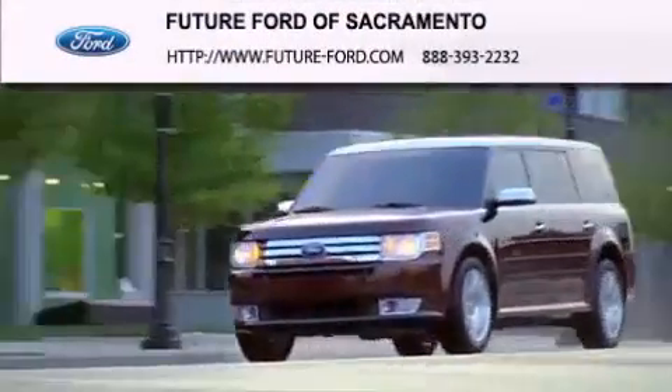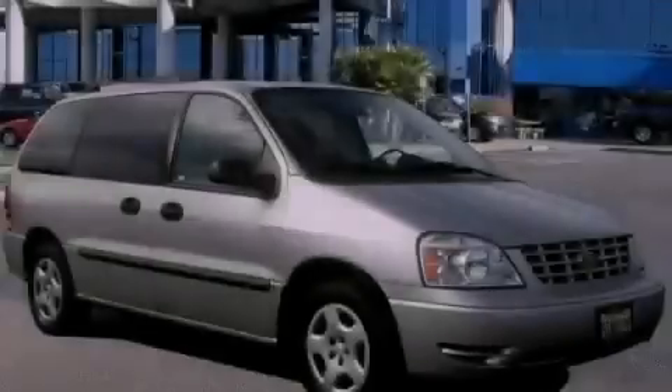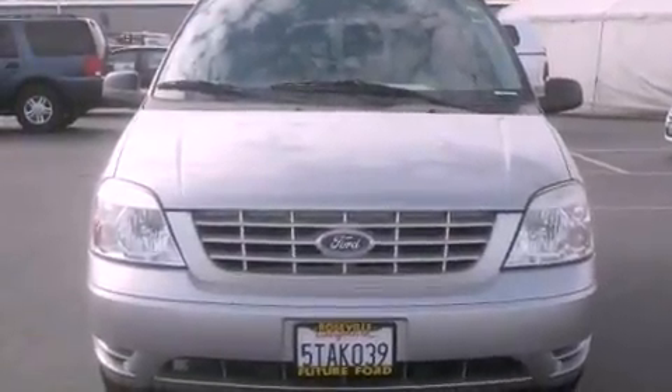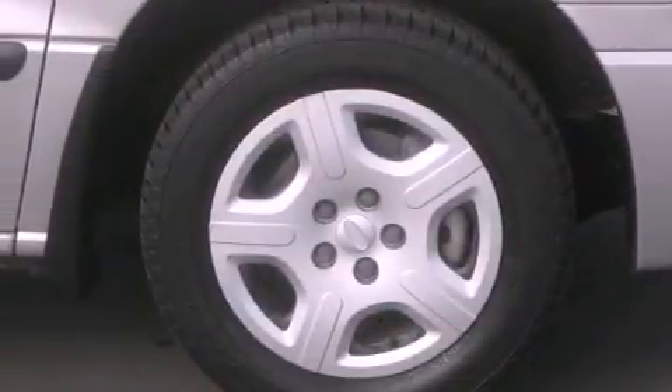Another fine vehicle offered by Future Ford of Sacramento. This is a 2006 Ford Freestar, a vehicle that can carry what you need so you can drive comfortably. It features a 3.9-liter six-cylinder engine and a four-speed automatic transmission.